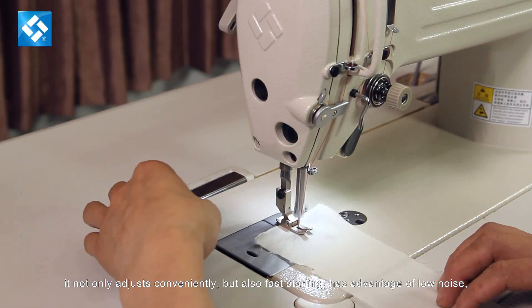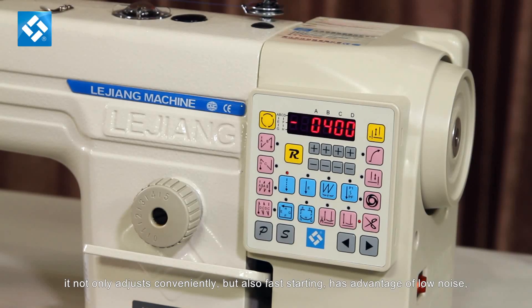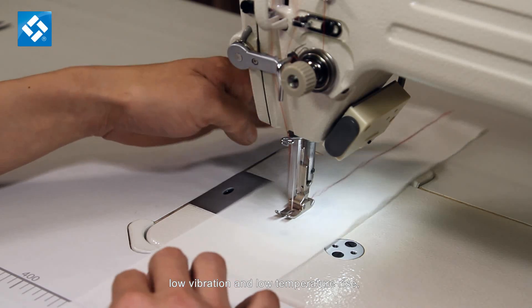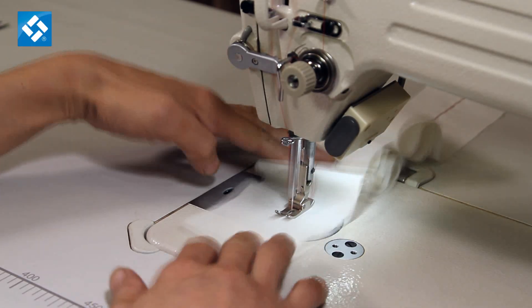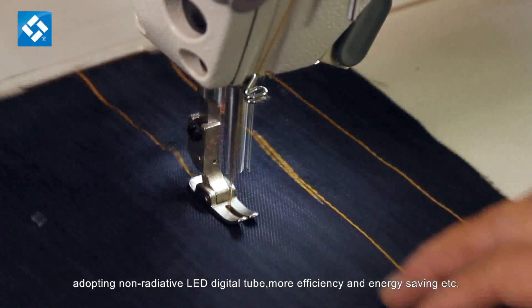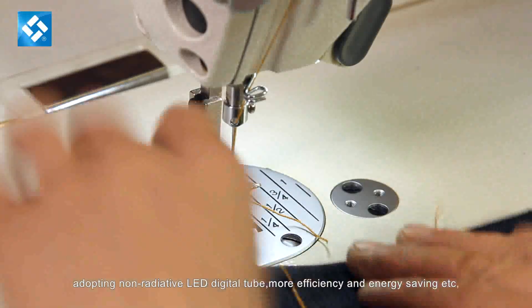It not only adjusts conveniently but also has fast starting, with the advantage of low noise, low vibration, and low temperature rise. Adopting non-radiative LED digital tube for more efficiency and energy saving.